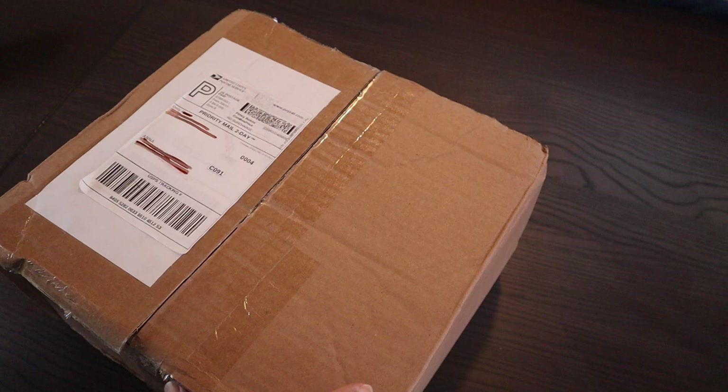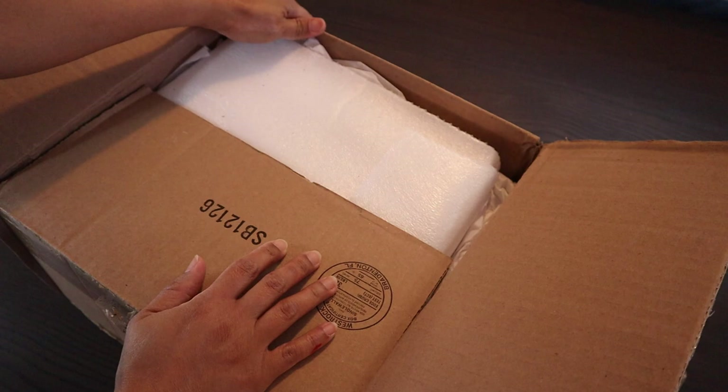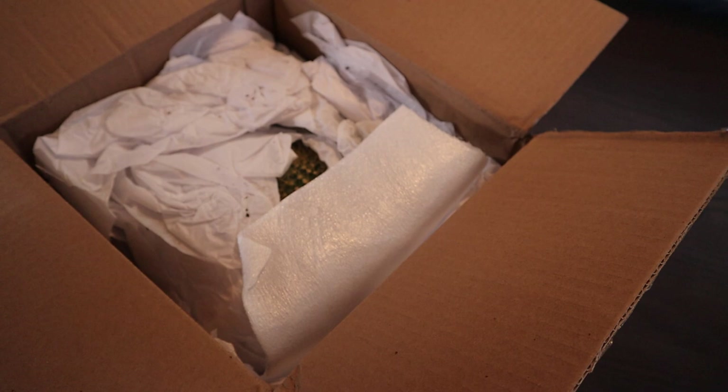She did not even tell me she was going to send me something, so this is really a surprise. Emily has a YouTube channel called The Succulent Greenhouse. She lives in Florida, so her climate is opposite of mine — she lives where it rains a lot and the humidity is very high, as opposed to my environment here where it is hot and we hardly experience any rain.